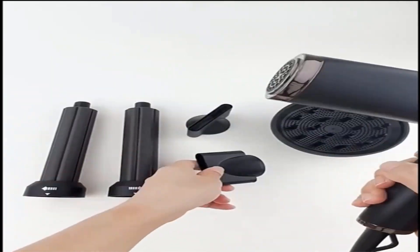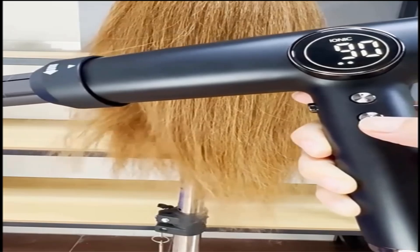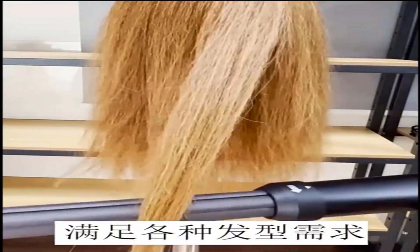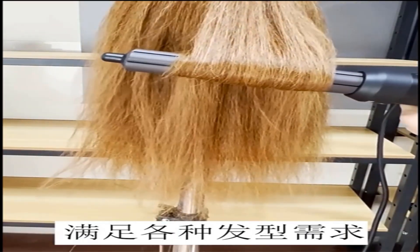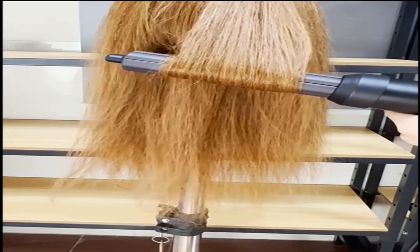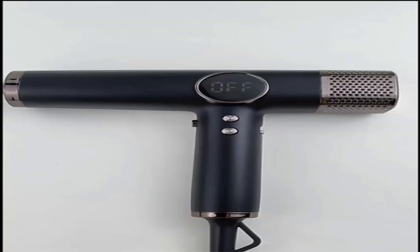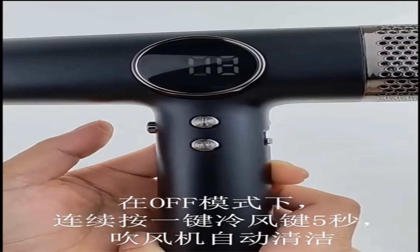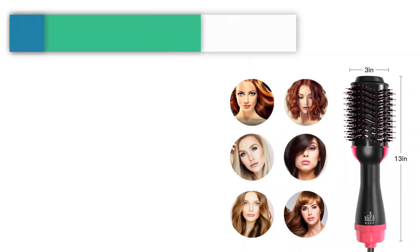Making hair naturally shiny. LCD display — working status and gear position are clear at a glance. Four kinds of temperature can be adjusted: cold air, 60°C, 90°C, and 120°C, and three kinds of wind speed control to meet different modeling needs. T-shaped lightweight design with memory shutdown gear — no need to reset the next startup, improving efficiency and saving time. Number 5.